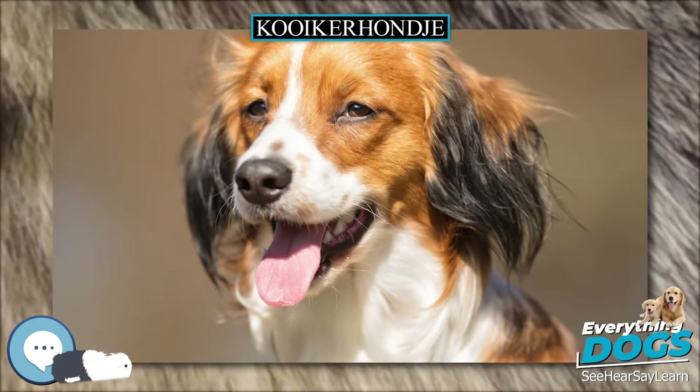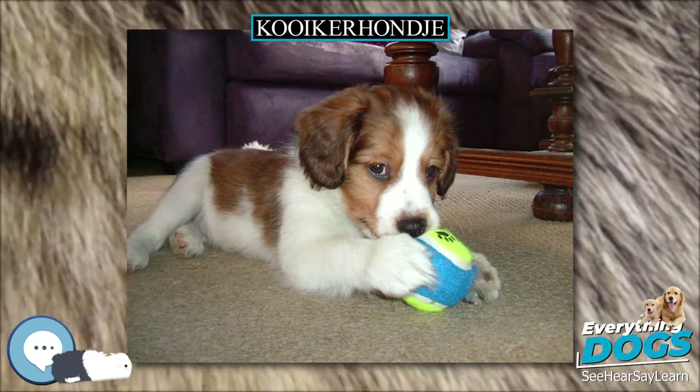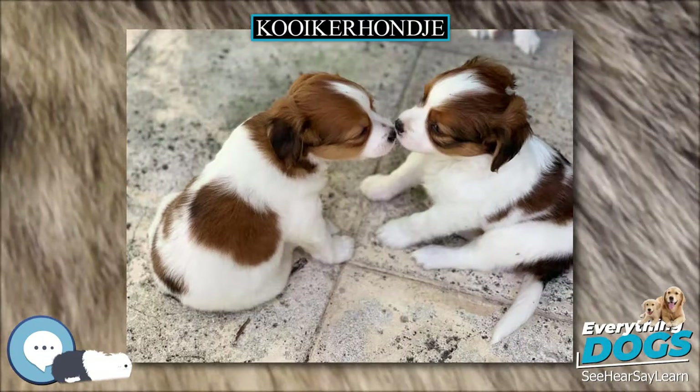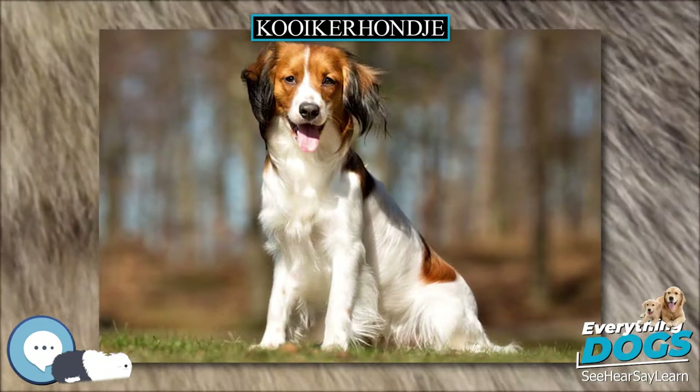Cheerful, good-natured, friendly, quiet, well-behaved, and alert — those are terms used to describe the Kooikerhondje. Depending on its domestic environment, it is kind, happy, and lively. They are also intelligent, attentive, and more than willing to please their owner.